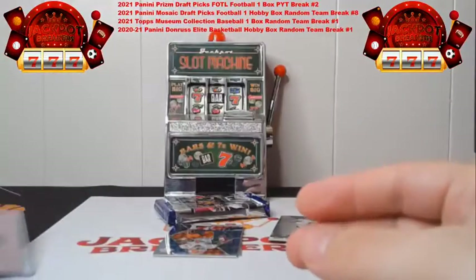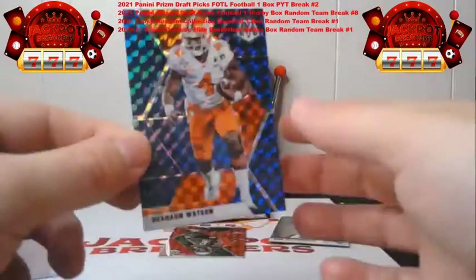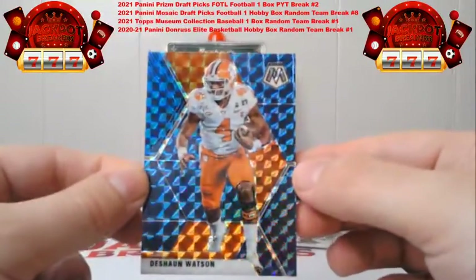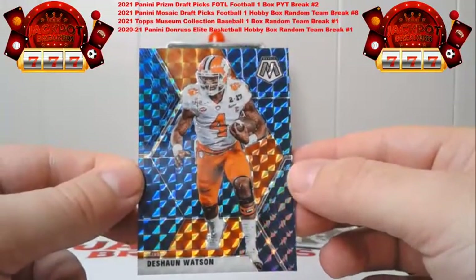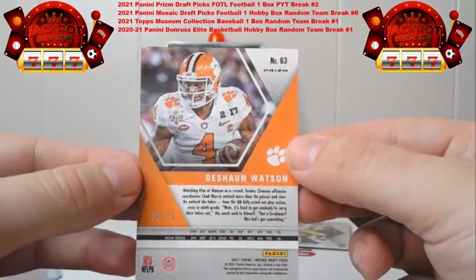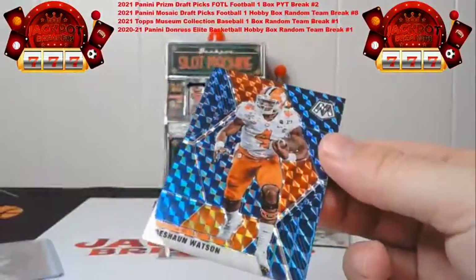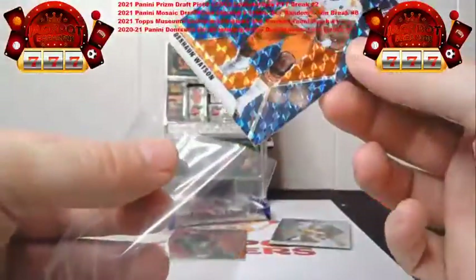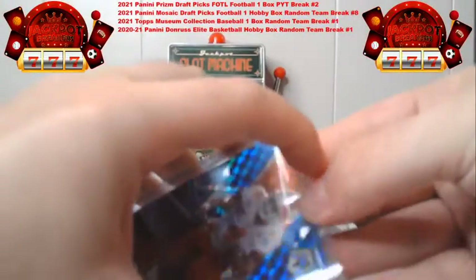This is my favorite parallel — the blue parallel — and this is the blue Deshaun Watson. These are out of 75 — this is 40 out of 75 on the Watson. This will go to Houston. It sounds like they are trying to trade him out of there — we'll see how that goes or if he plays this year — but there's one for Houston out of 75.